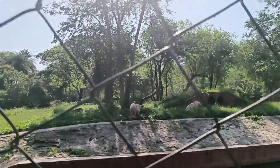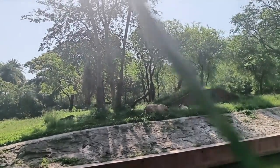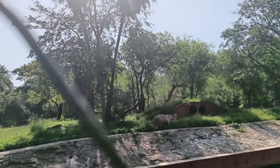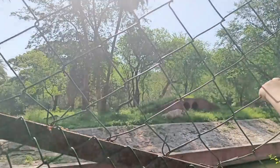My first stop was near the tiger cage. There were white tigers in one fenced area and yellow-striped Bengal tigers in another. I enjoyed watching them a lot.